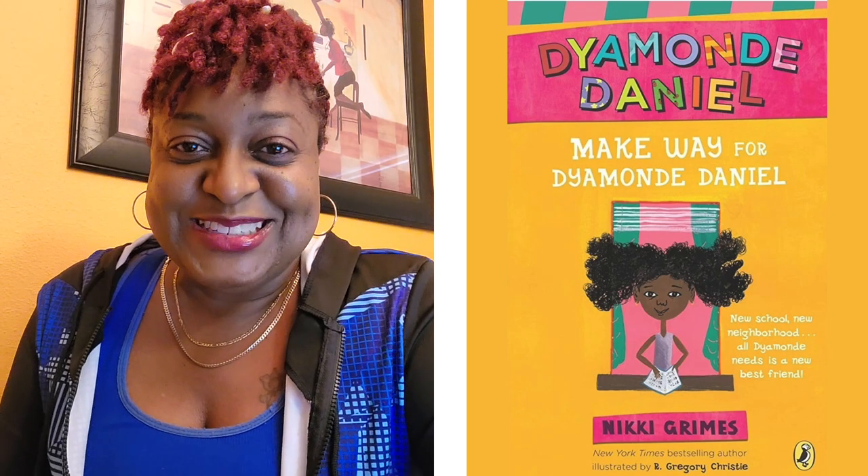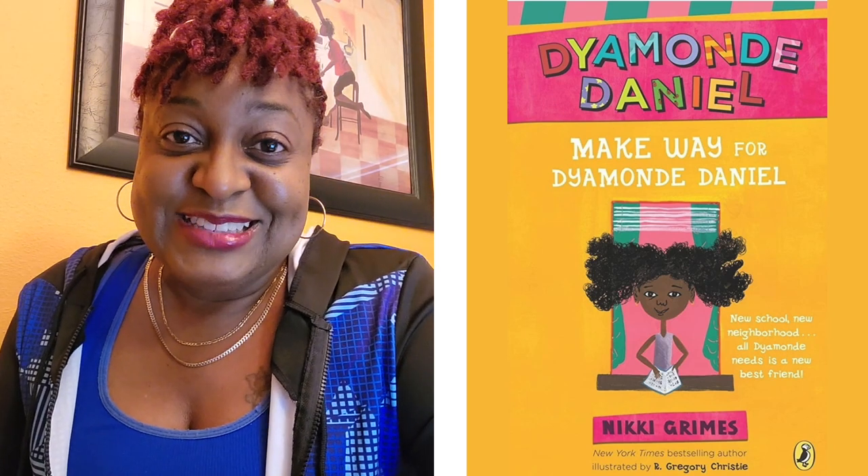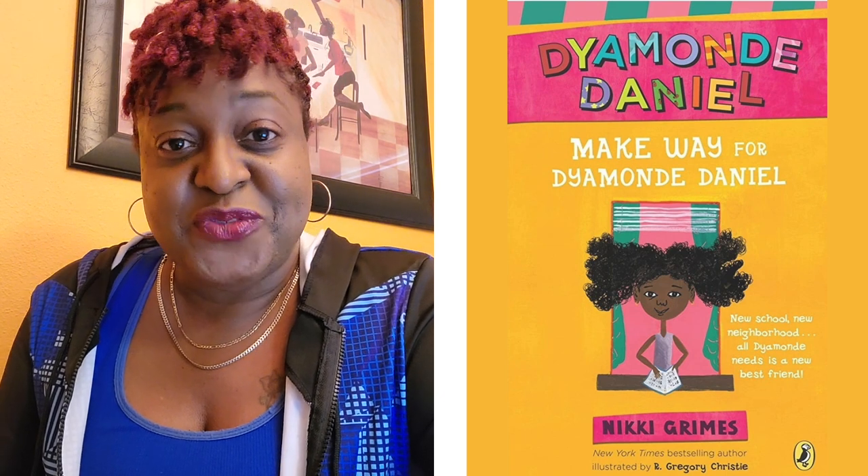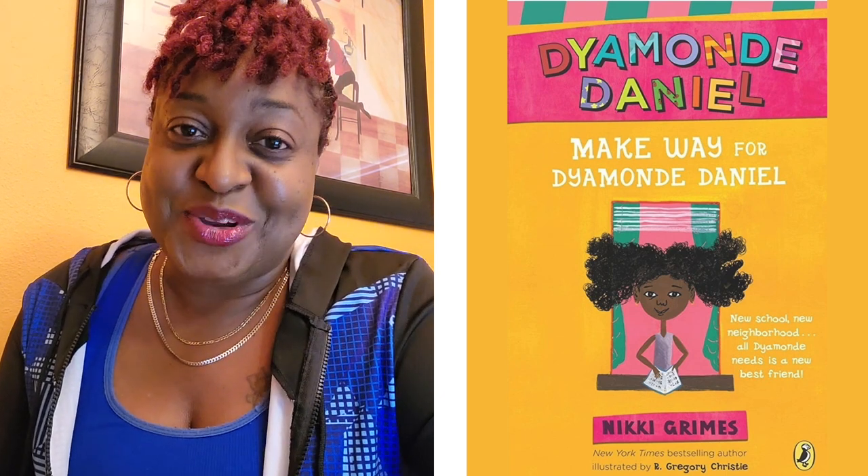Good morning, everybody. How you doing? Today, we are now on day seven of our 10 days of elementary school books, and today's book is Make Way for Diamond Daniel by Nikki Grimes.